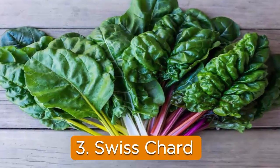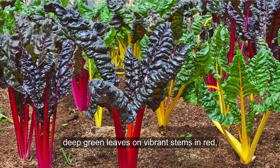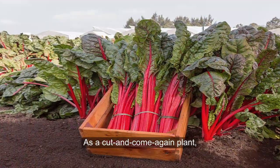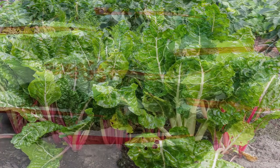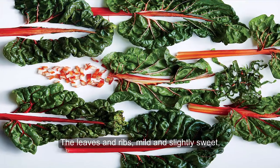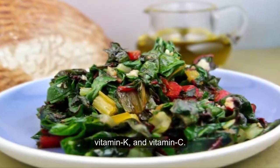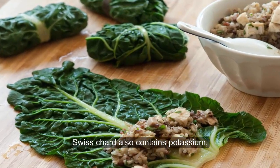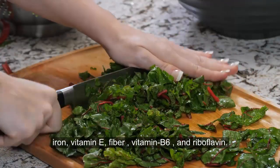3. Swiss chard. Swiss chard is a handsome, leafy vegetable with large, ruffled, deep green leaves on vibrant stems in red, yellow, or white. As a cut-and-come-again plant, you can snip away at Swiss chard all season long. The leaves and ribs, mild and slightly sweet, are an excellent source of vitamin A, vitamin K, and vitamin C. At a mere 19 calories, Swiss chard also contains potassium, iron, vitamin E, fiber, vitamin B6, and riboflavin.